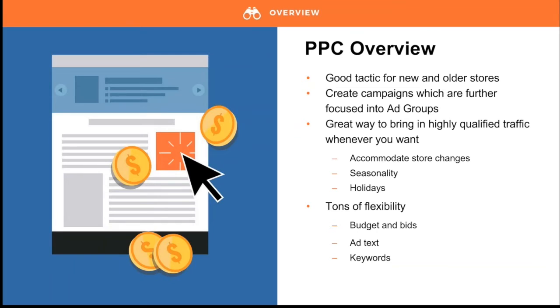Whether you're a new store just getting started or an older established store, PPC is a cornerstone to any marketing strategy. You begin by creating a campaign and subdivide it into ad groups, where you create the ads, add two witty lines of text, a call to action, and set your keywords. PPC brings highly qualified traffic because it's incredibly flexible — ad types can change quickly to accommodate flash sales, seasons, and holidays like Black Friday or Christmas. You can raise and lower daily budgets with a few clicks, test new ad text, and add new keywords.